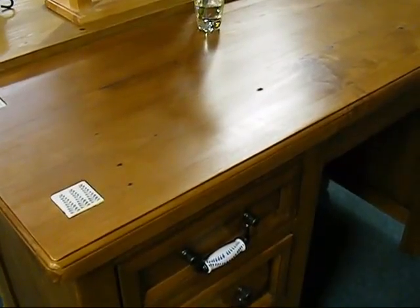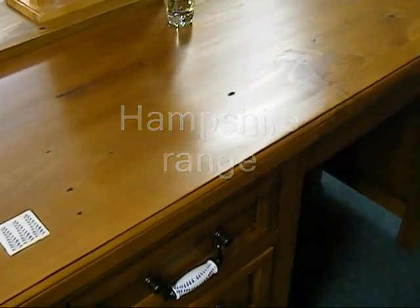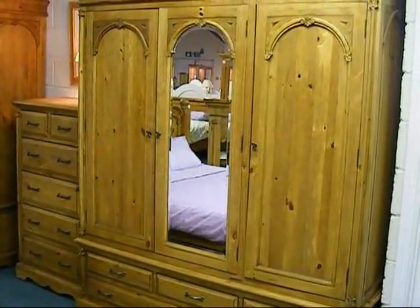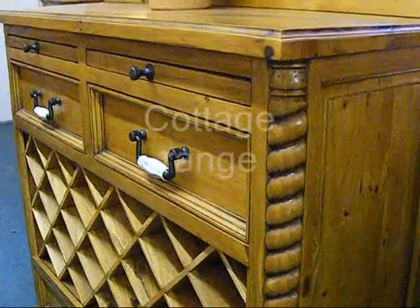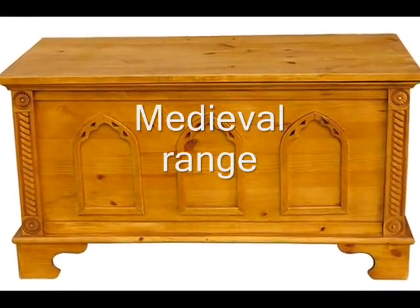Those looking for something with a little more decoration might look at the Hampshire or Regency ranges featured on our Rustic Collections page, or perhaps even the Cottage or Medieval ranges on our Reclaimed Timber page.